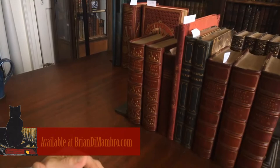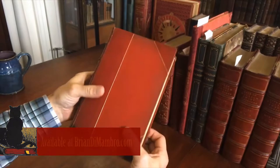Brian here with you. Welcome into my office. Let's take a look at this beautiful early 20th century two-volume set, The Life of the Duke of Devonshire.